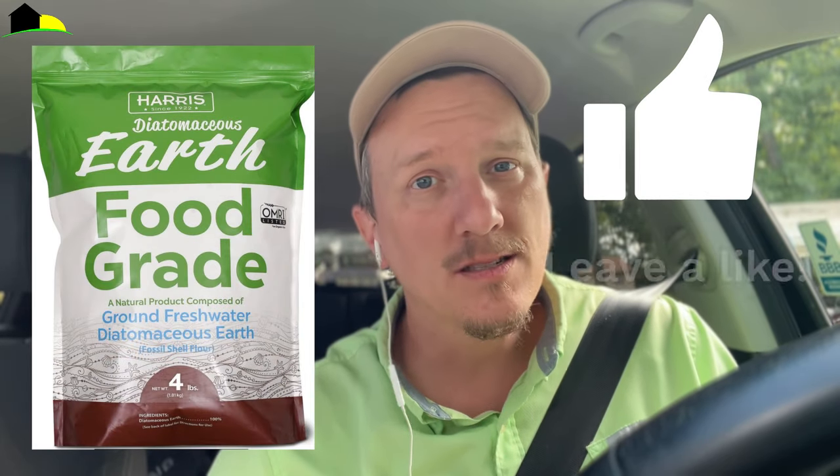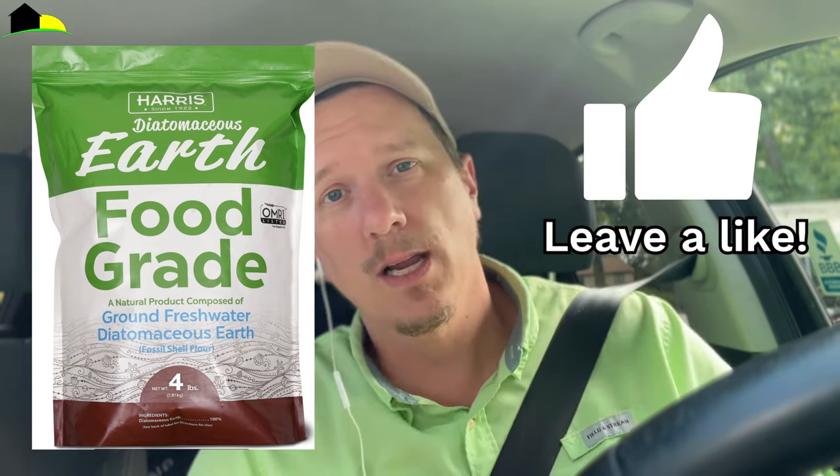Hey everybody, this is Jason Akers with Green Acres Pest Control with another very interesting video about the side effects and potentially the possibility of poisoning your pet with diatomaceous earth. If you like this video, give me a thumbs up and if you really like it, consider subscribing to my channel.